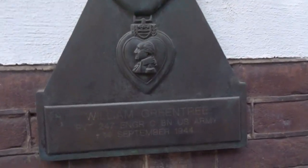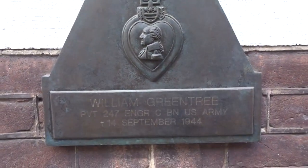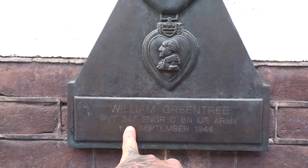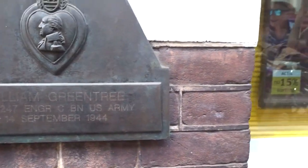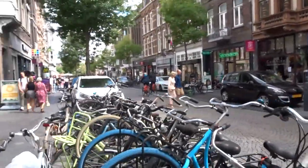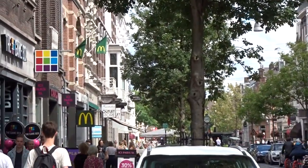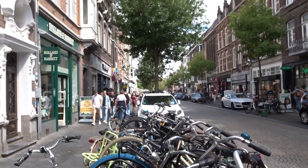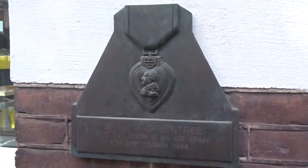Just a bit further down that road there is a Purple Heart commemorated to him, so we went to check it out. The monument to Private First Class William Greentree shows a Purple Heart — he died on the 14th of September 1944 and was part of the 247th Engineer Battalion of the U.S. Army. One thing I don't really understand is that they placed this plaque here instead of on the actual building where he was killed.